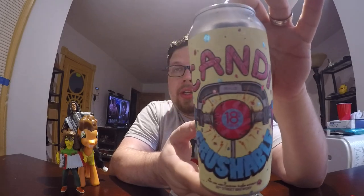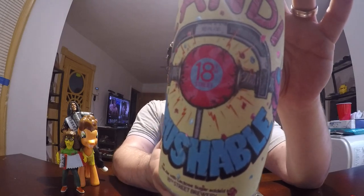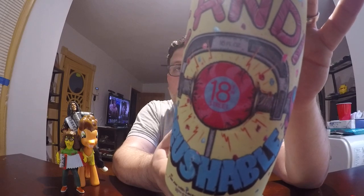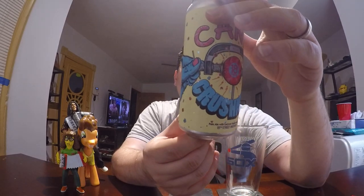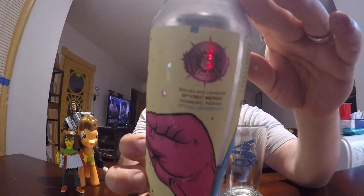Hello, this is John. Welcome to The Review with me. Today I'm going to be doing a review of this beer, which is called Candy Crushable, and it is by 18th Street Brewery, and that is in Hammond, Indiana. 18thStreetBrewery.com.